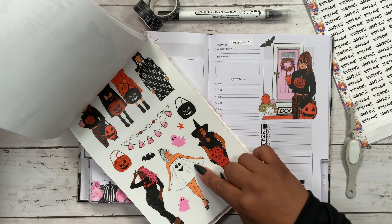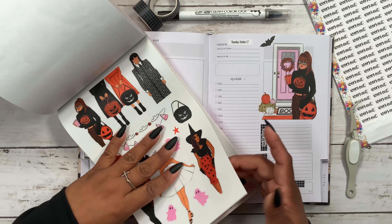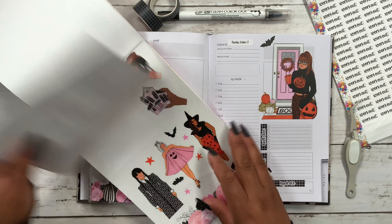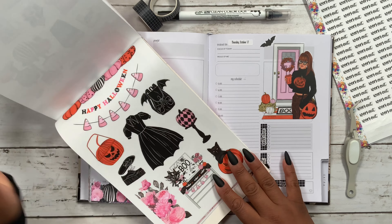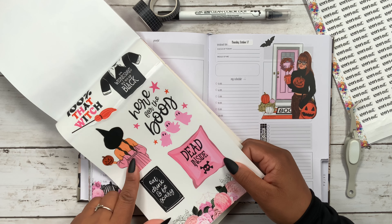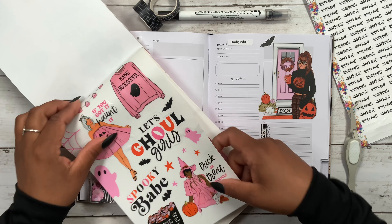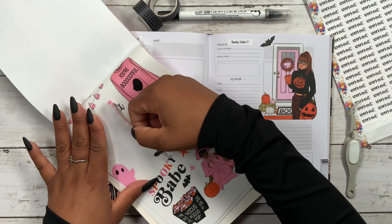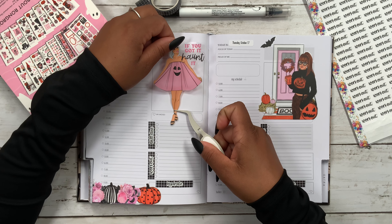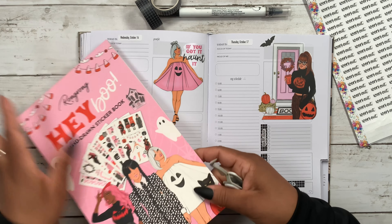We also have the fashion girl with a white costume instead of the pink one. We could also add that other quote — it did say 'a hundred percent that witch.' I really love that. Let's see how she would look — I feel like she's going to be way too tall for this area. Alright, where are my tweezers? Not too bad. I'm going to go ahead and place her down right there.